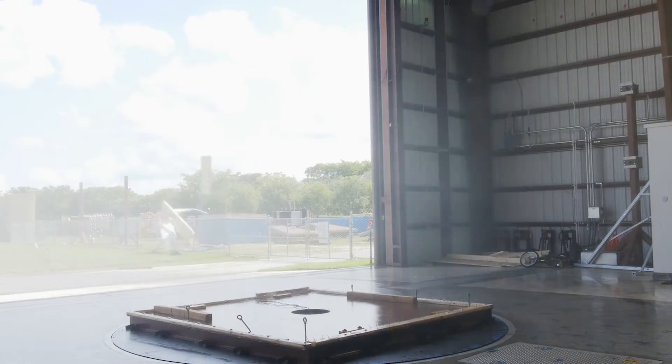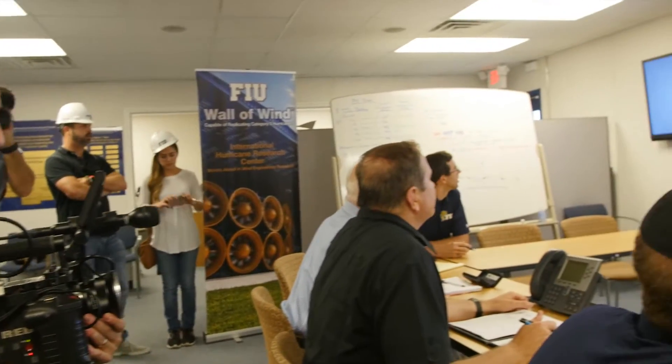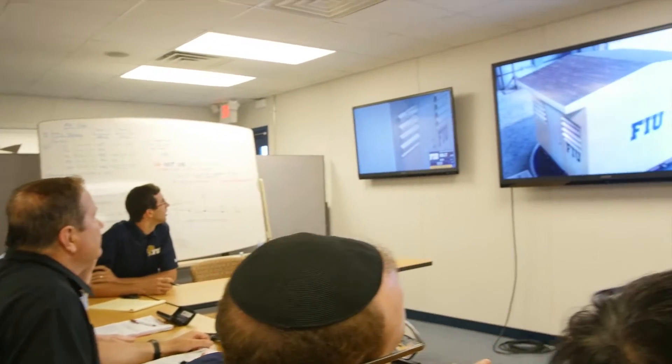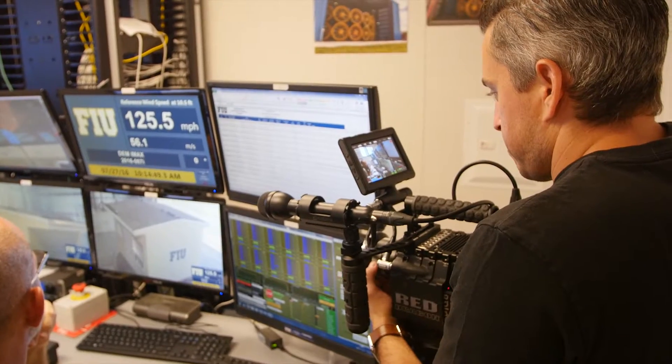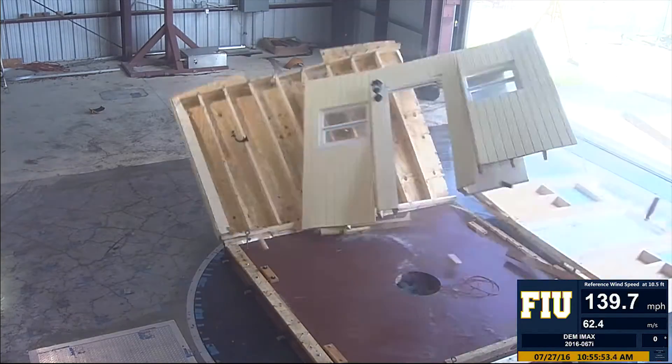Today's demonstration for IMAX is just one example of the many types of projects that we do here at the Wall of Wind. Our team of wind engineers work hand-in-hand and very closely with the IMAX film team because we wanted strategically all the cameras to be put in the right place, because we wanted that dramatic moment captured on film.